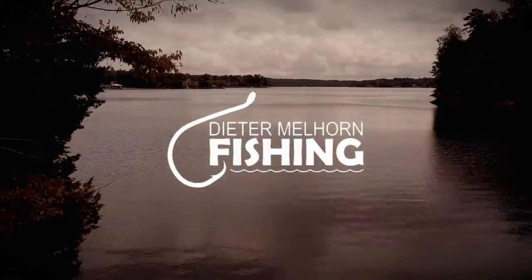Hey folks, I'm Dieter Melhorn. In this video I'm going to talk about why the strawberry jello chicken is such an effective catfish bait.